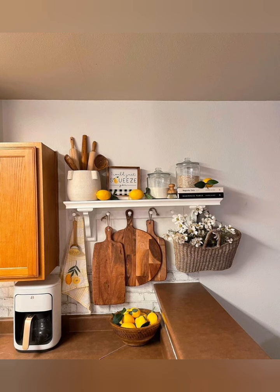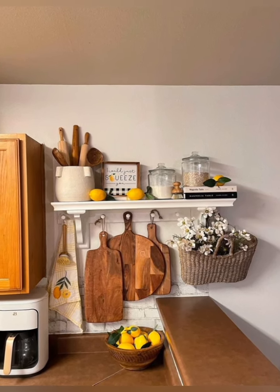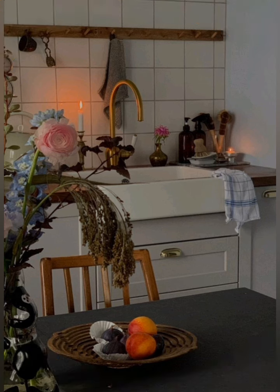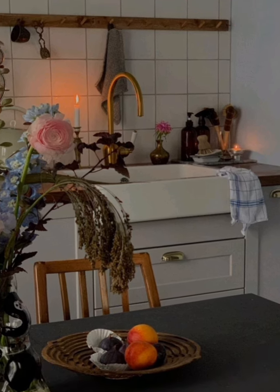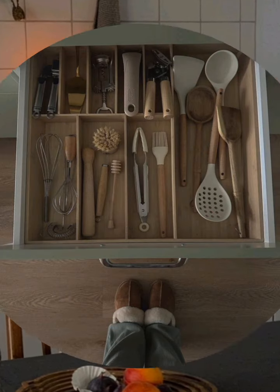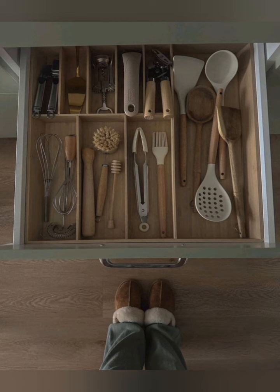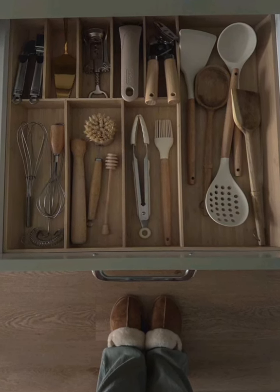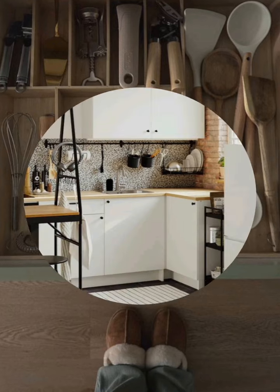Choose durable materials and a timeless design that will stand the test of time. This ensures the modular kitchen remains functional and visually appealing for many years to come. By incorporating these tips, you will be able to create a modular kitchen that is not only stylish and functional but also future-ready and personalized to your needs.